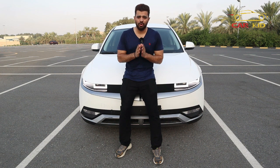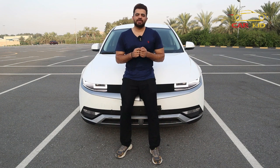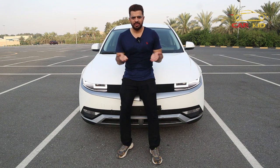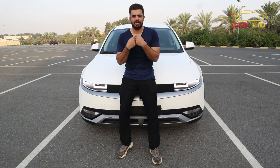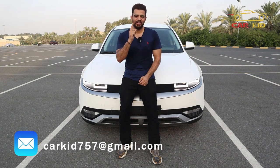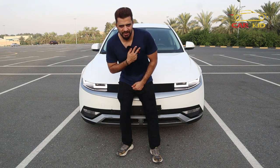This was the Hyundai IONIQ 5 — hope you enjoyed the video. If by mistake I gave you any wrong information, my apologies. If you'd like to see videos in Urdu, subscribe to my channel Karkadesha. If you have a unique car you'd like me to review, email me the details. Take care of yourself, and my channel as well — till the next video, peace out.